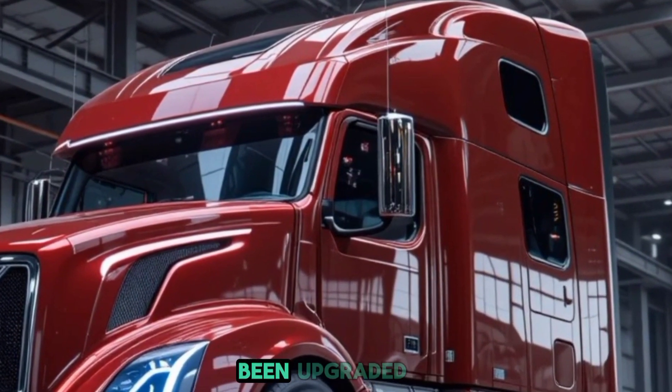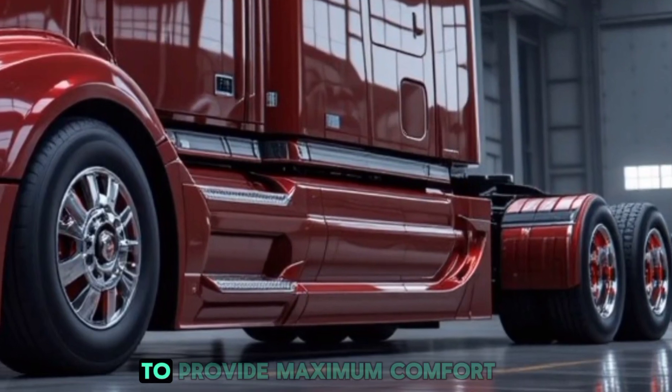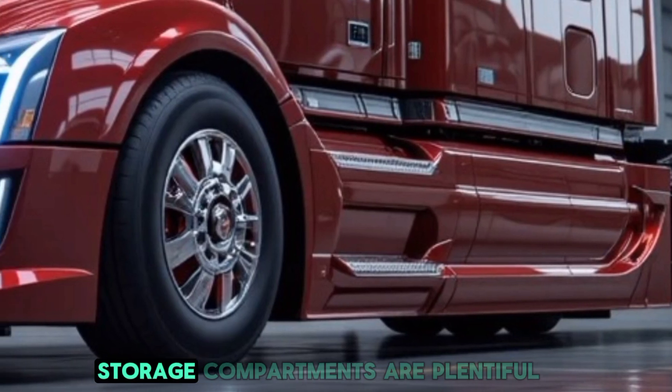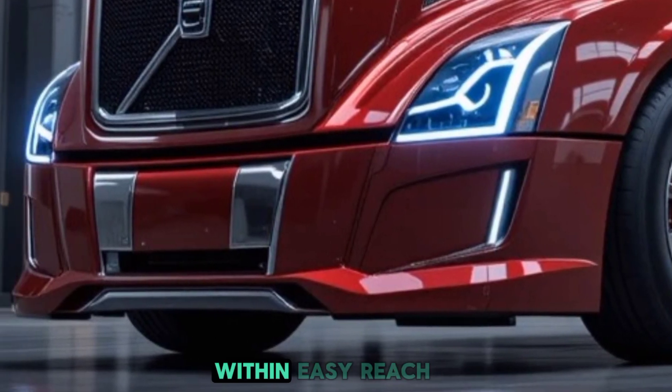The sleeping area has been upgraded with better insulation, a memory foam mattress, and smart climate control to provide maximum comfort for drivers on extended trips. Storage compartments are plentiful, ensuring that everything from documents to personal belongings is within easy reach.